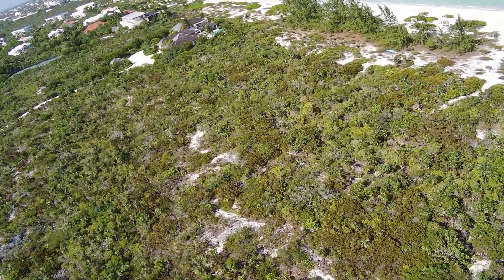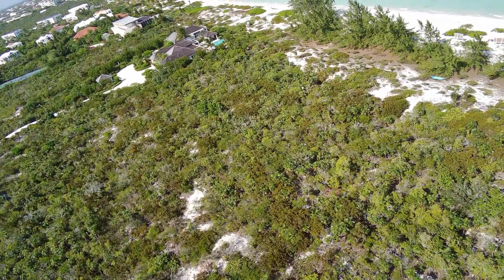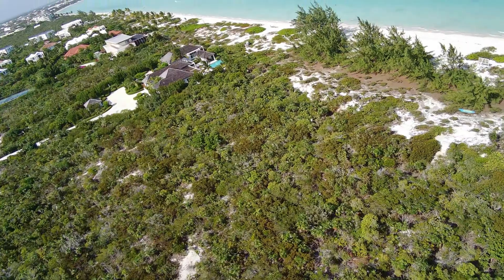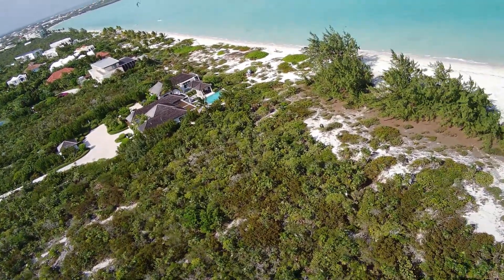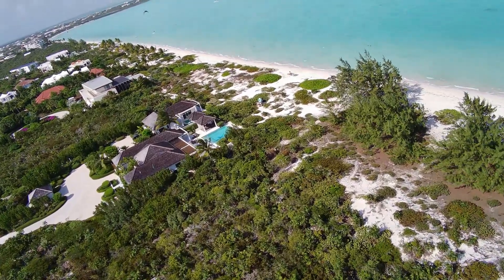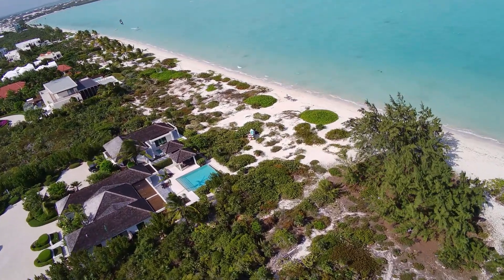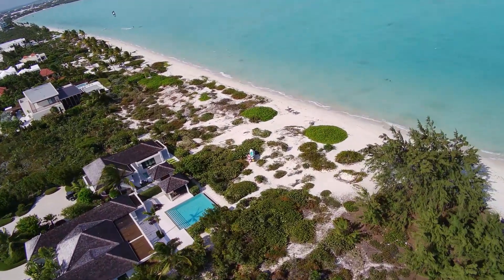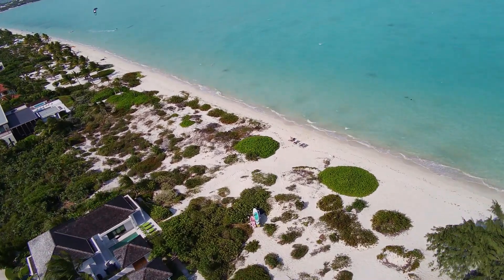I'm just going to take a quick look around. The wind has actually picked up — I'm now getting a warning on my screen. But what do you think, folks? Do you agree with me that this drone still has an amazing camera?